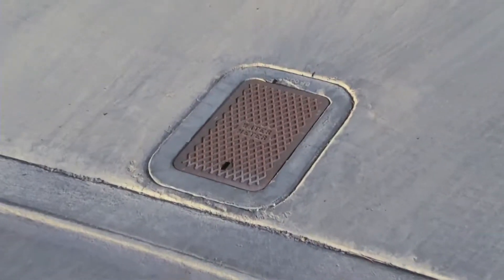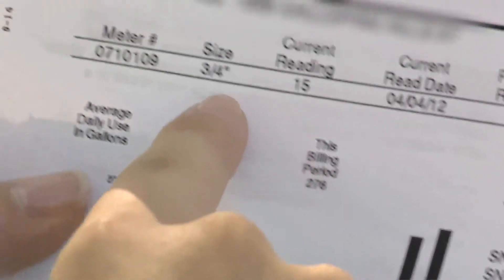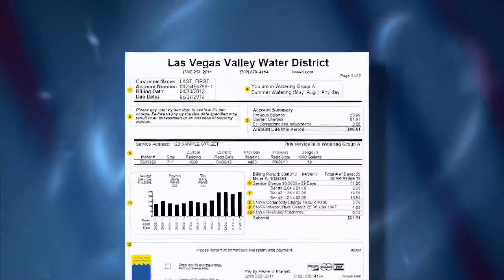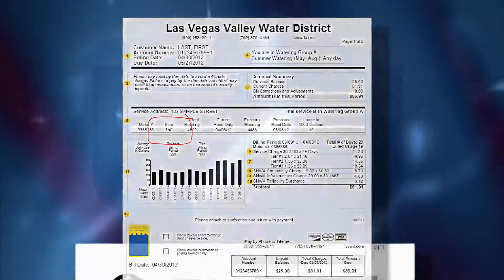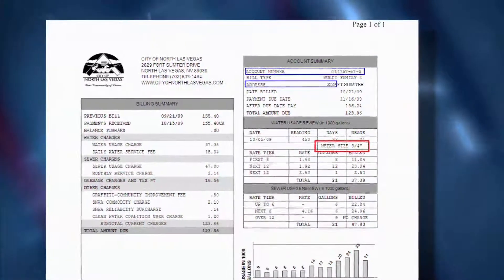If you're unsure of your meter size, there's an easy way to find it. Water utilities typically list your property's meter size on your monthly statement. Las Vegas Valley Water District customers can find it printed directly above the water usage chart, while North Las Vegas customers can find their meter size in the water usage review graph.